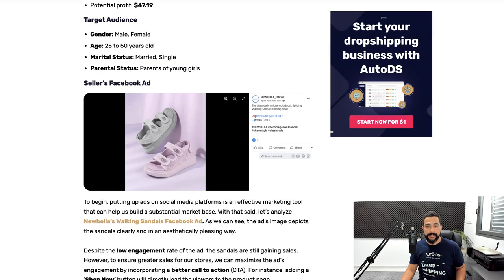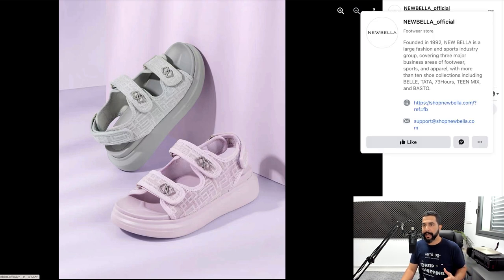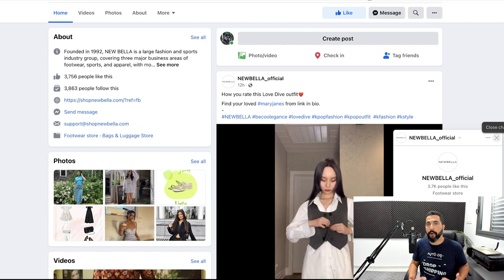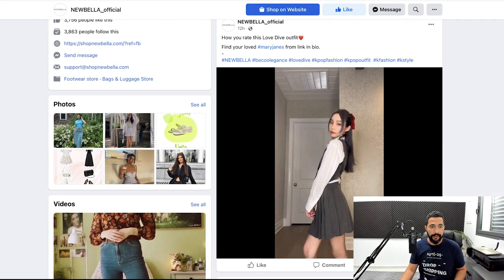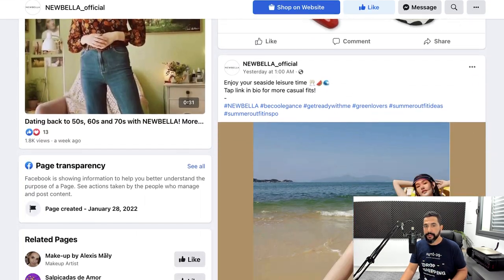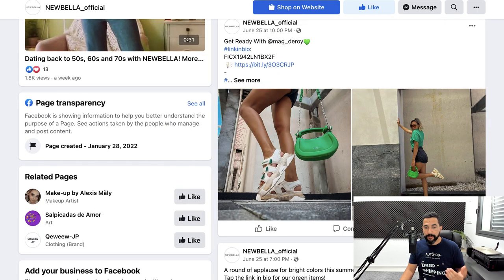Now let's look at who's selling this product and how well they're doing. Here's the seller's Facebook ad. The engagement is not huge on this product compared to others I've mentioned. But if you click on their main Facebook page — they're called Nubella Official — they're a footwear store with over 3,000, almost 4,000 likes. They already have a large audience engaged with their brand, and you can see it is a Chinese company. If you're American or live anywhere else, you can make a much better page. They are active, with interaction on posts and a large, ever-growing following.